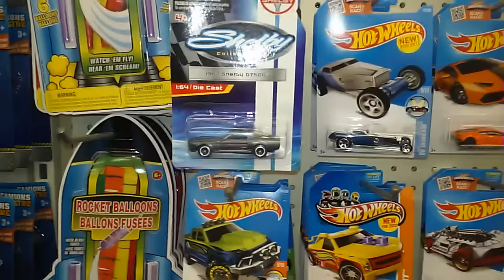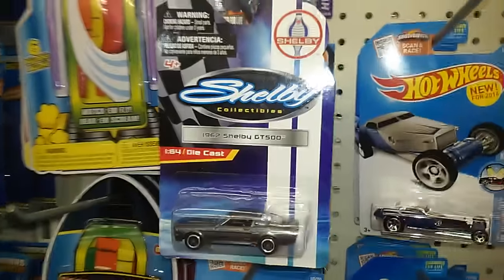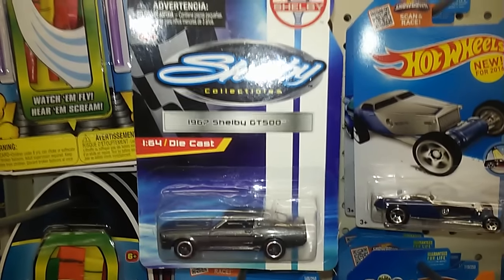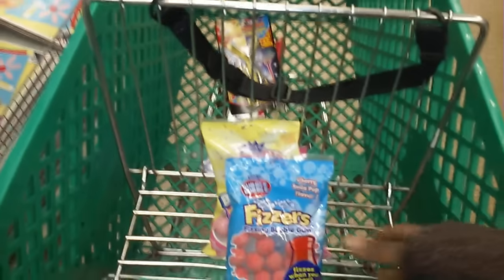My oldest son has about 200, maybe even 400 Hot Wheels cars — I used to buy them for him constantly. So he has a collection that's in the basement.